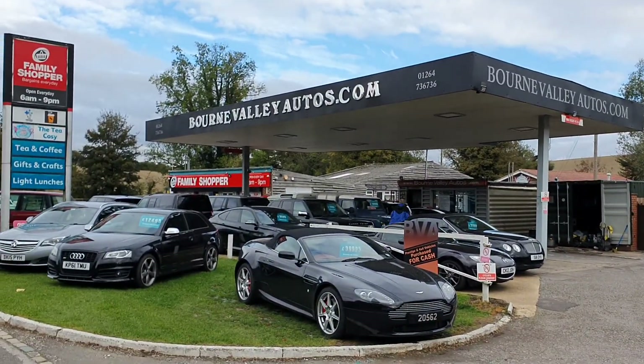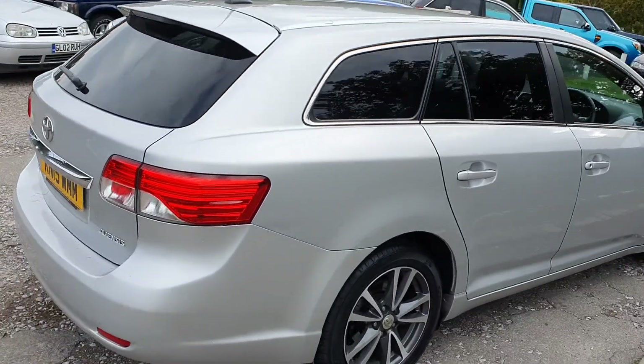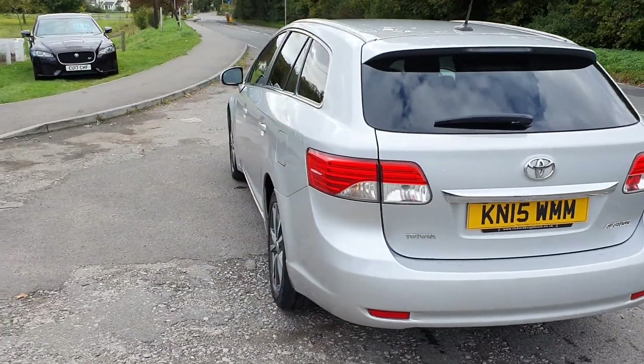Do check out our reviews at BourneValleyAutos.com — we've got about 30 of them now, you'll see what we have to deal with. Sounds really cheesy, but we sell nice cars to nice people in general and try and look after you as best we can in the event of anything going wrong.